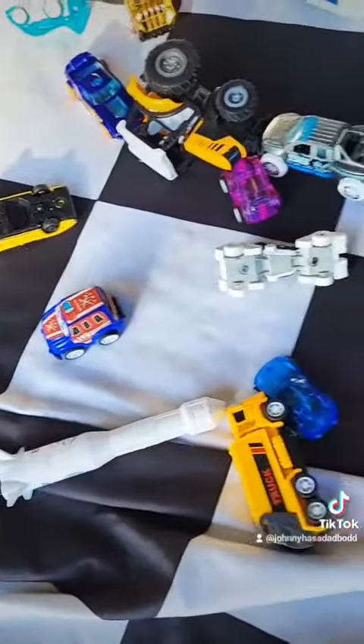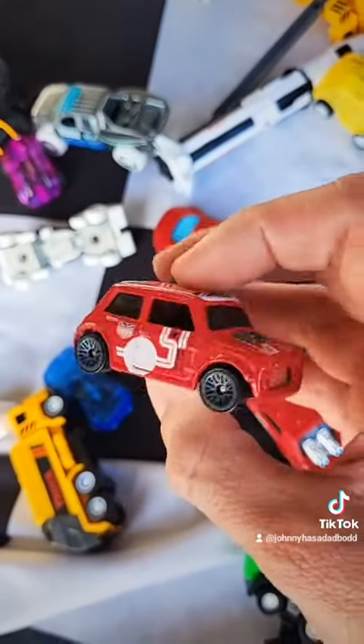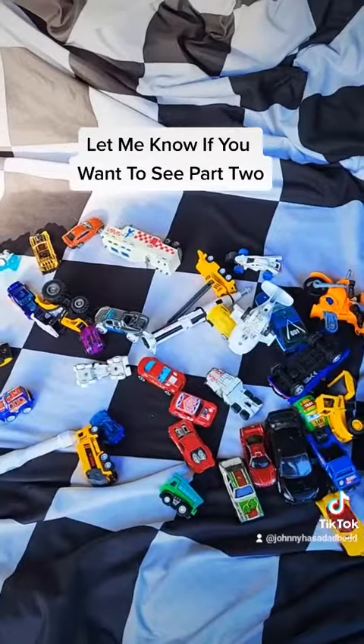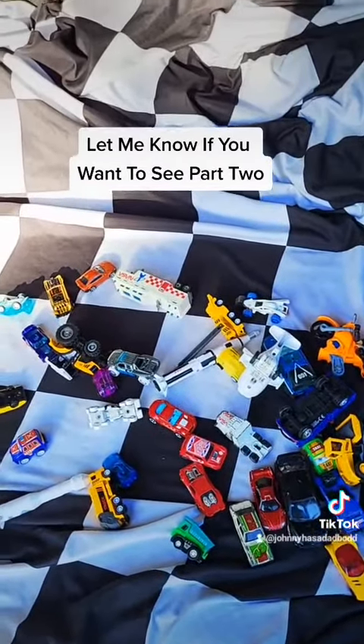A bunch of different cars in here though. Oh, check that out — the Mini Cooper. Alright everyone, I'm out of time. Hope you guys enjoyed my Goodwill find. Don't forget to check your local Goodwill, and have a great night.